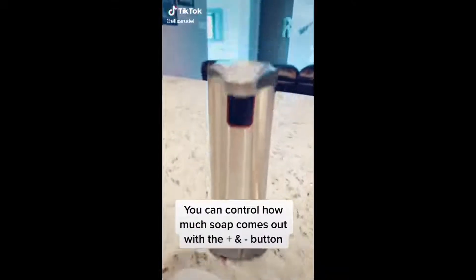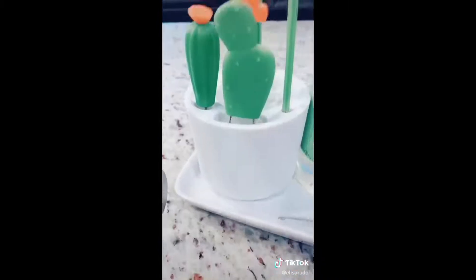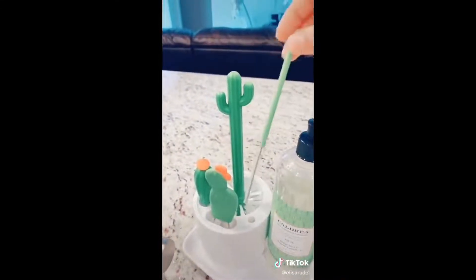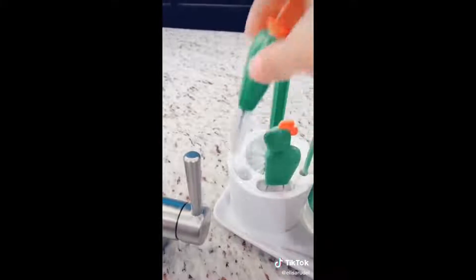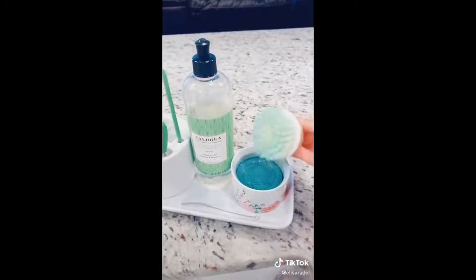Hey guys, here are some of my sink favorites from Amazon. First is this touchless dish soap dispenser. Next is this touchless hand soap dispenser that turns any liquid soap into foam soap — this one's probably my favorite. I've never been a fan of seeing bottle brushes on the sink, but this one looks super cute on the counter and has a brush for about every bottle type. Lastly is this bubble-up scrubber — just push the scrubber down and you're ready to go.